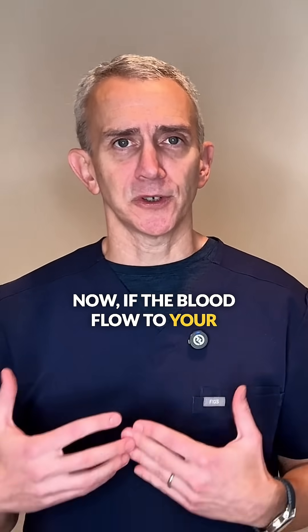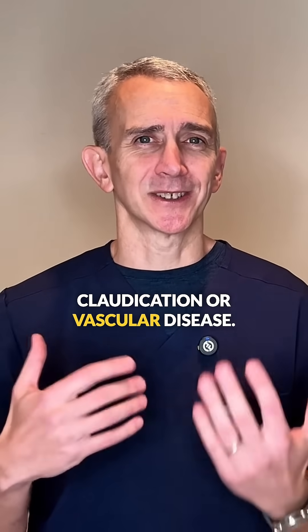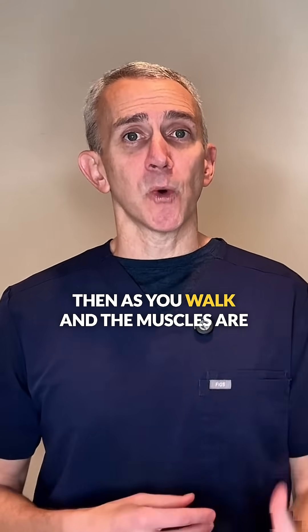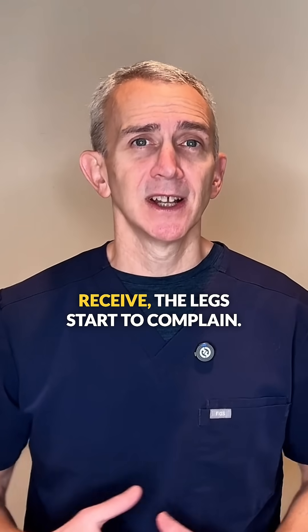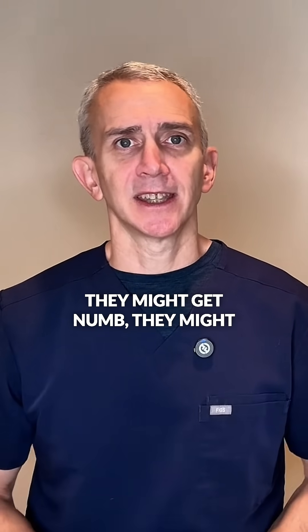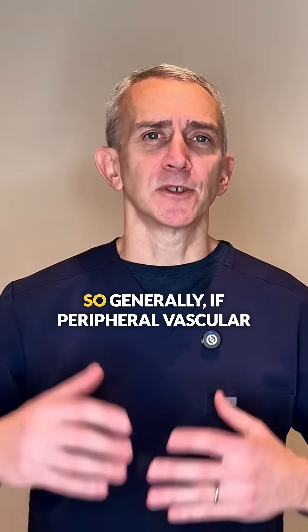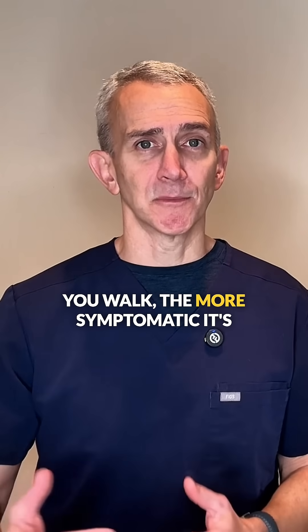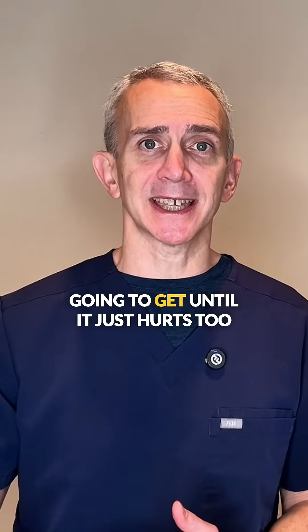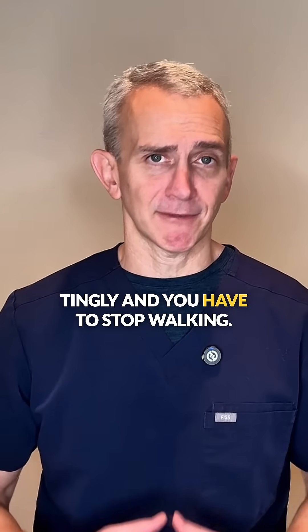If the blood flow to your legs is restricted because of vascular claudication or vascular disease, then as you walk and the muscles are asking for more and more blood and oxygen that they can't receive, the legs start to complain. They might get numb, they might tingle, they might get painful. Generally, if peripheral vascular disease is the culprit, the longer you walk the more symptomatic it's going to get, until it just hurts too much or it's too numb and tingly and you have to stop walking.